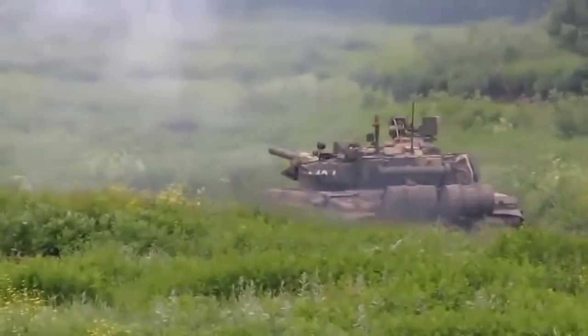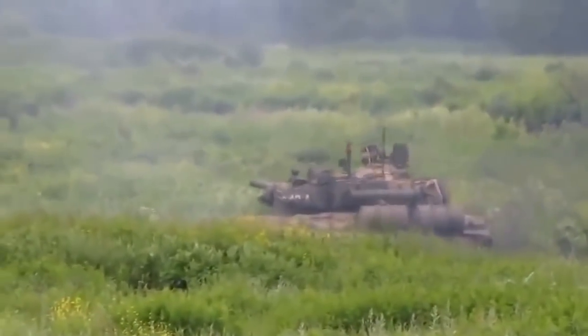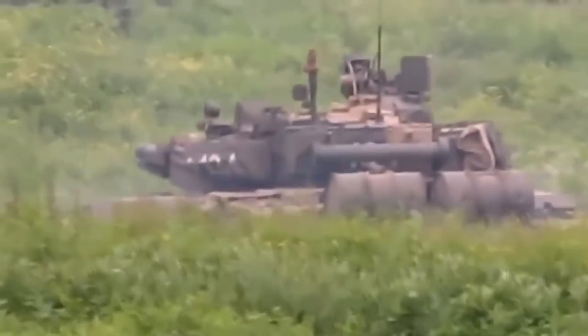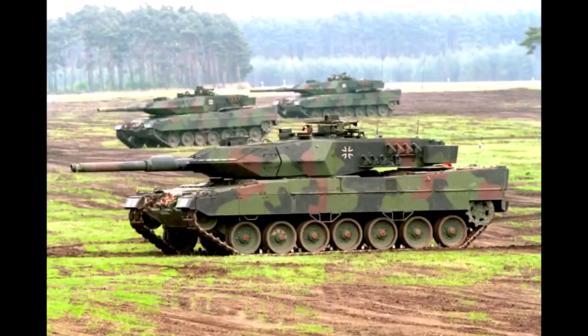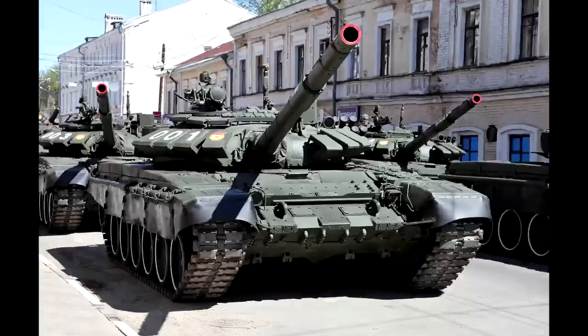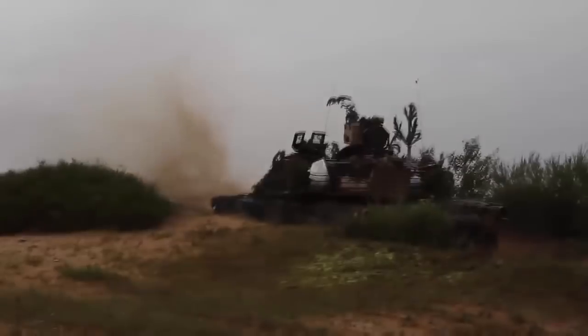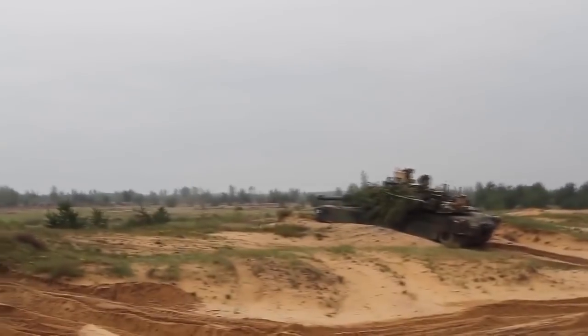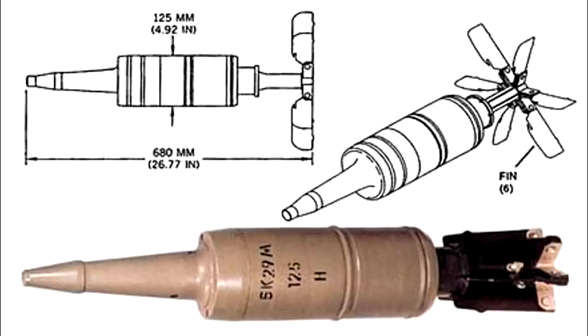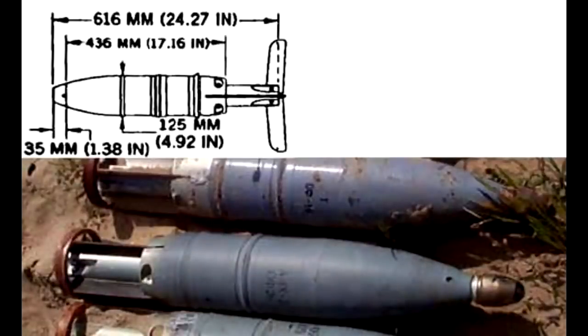It's unknown if Svinets-2 has the ability to defeat ERA like M829A3, but it's very unlikely since NATO tanks have no or small amounts of ERA placed on them — and even the ERA they have isn't designed to defeat APFSDS projectiles like the ones on Russian tanks, which makes M829A3 better for firing at tanks with ERA. T90A can also fire HEAT projectiles against more lightly armored opponents, and high-explosive fragmentation, which is an excellent anti-infantry projectile.